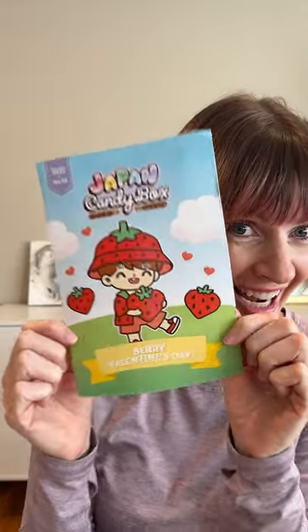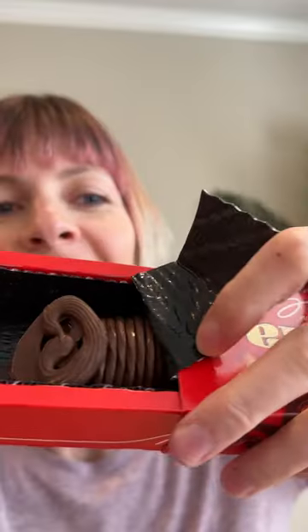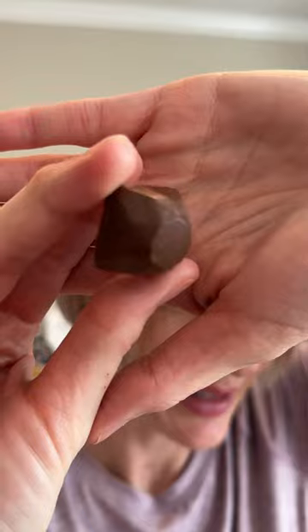Berry Valentine's Day, Genji Pie, Kalbi Veggie Chips, Ghana Rippled Chocolate, Fujiya Look Shortcake — that's amazing — Strong Potato Chips.